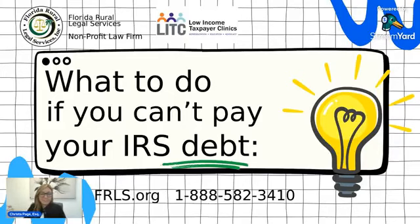Hi everyone. My name is Krista Page, and I am the director of the Low Income Tax Clinic here at Florida Rural Legal Services. Today, we're going to be talking about what to do if you can't pay your IRS debt.